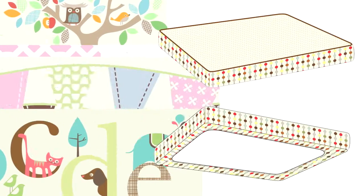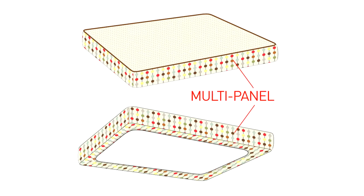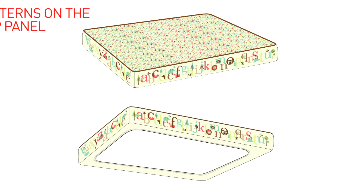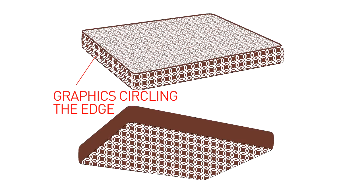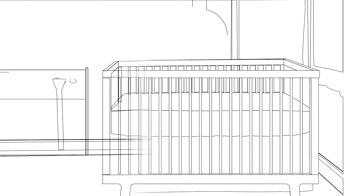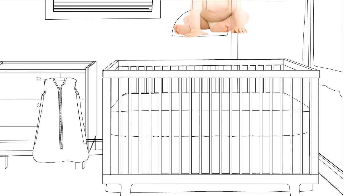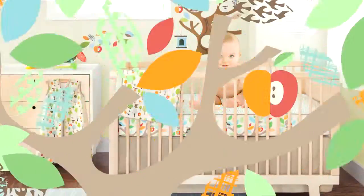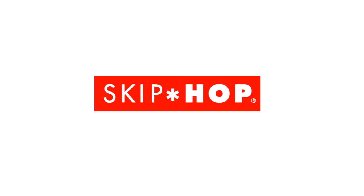Our Complete Sheet's innovative multi-panel construction sets it apart from plain crib sheets. It has wonderful patterns on the top panel, beautifully styled graphics circling the edge, and a tailored linen piping finish. Now your nursery can have maximum style without a bumper. The Complete Sheet is a totally new concept in crib bedding — the first of its kind, and it's only from Skip Hop.